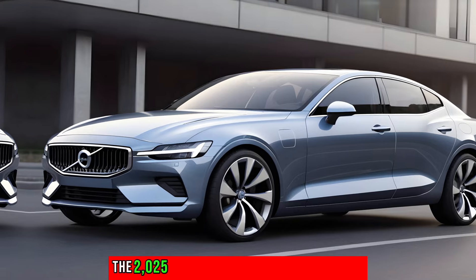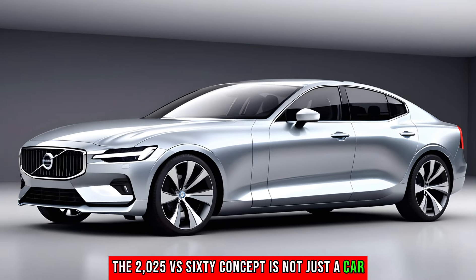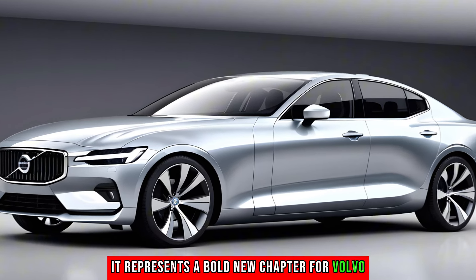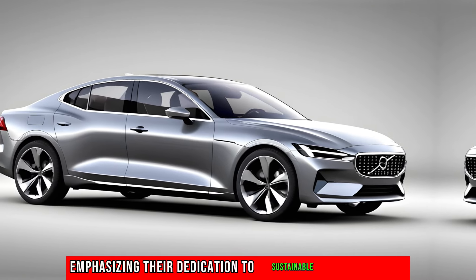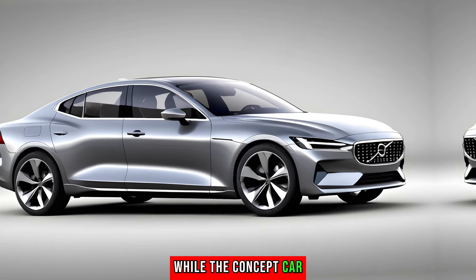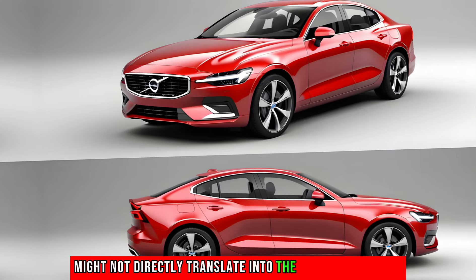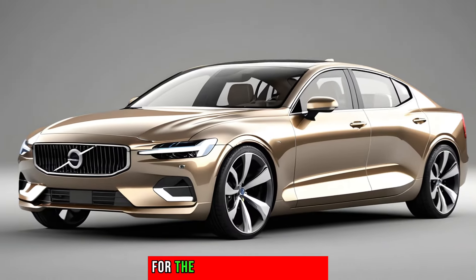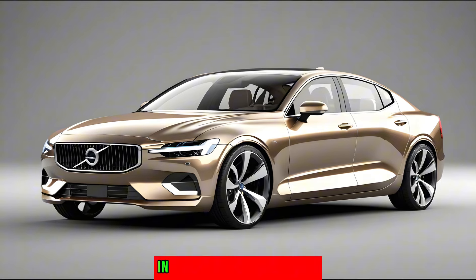The 2025 S60 concept is not just a car — it's a statement. It represents a bold new chapter for Volvo, emphasizing their dedication to sustainable performance and cutting-edge technology. While the concept car might not directly translate into the production model, it provides a clear indication of what the future holds for the S60 and Volvo's lineup.